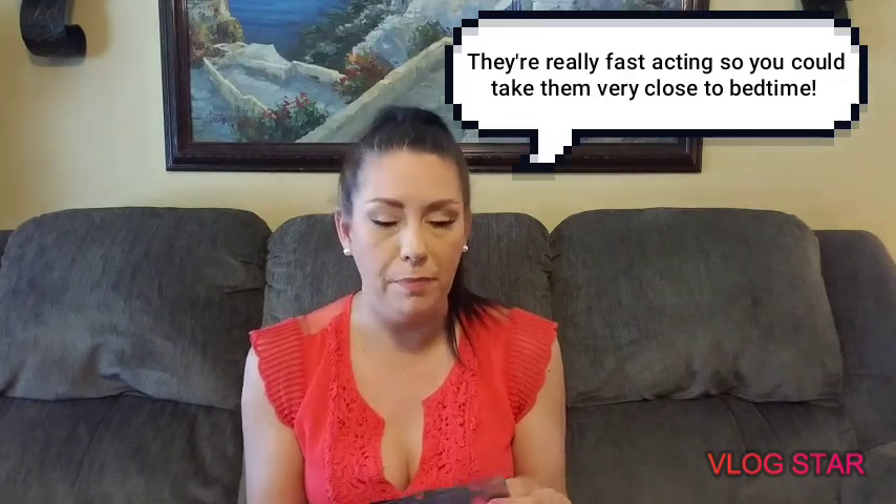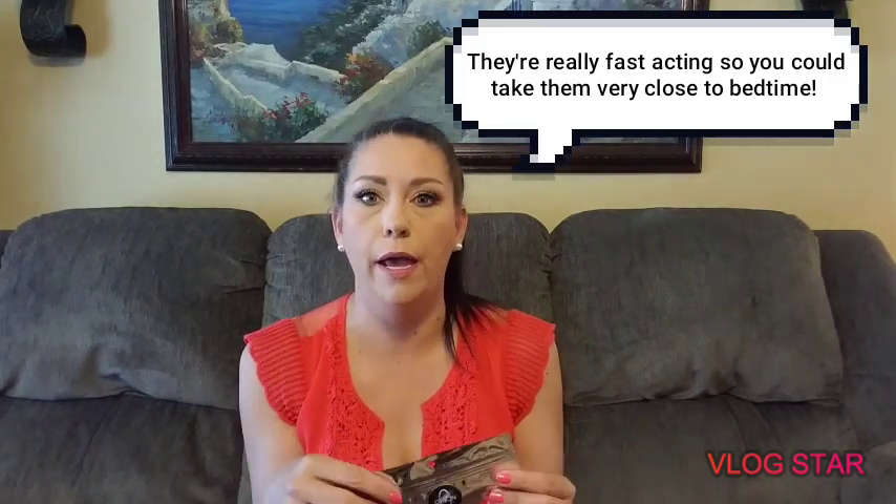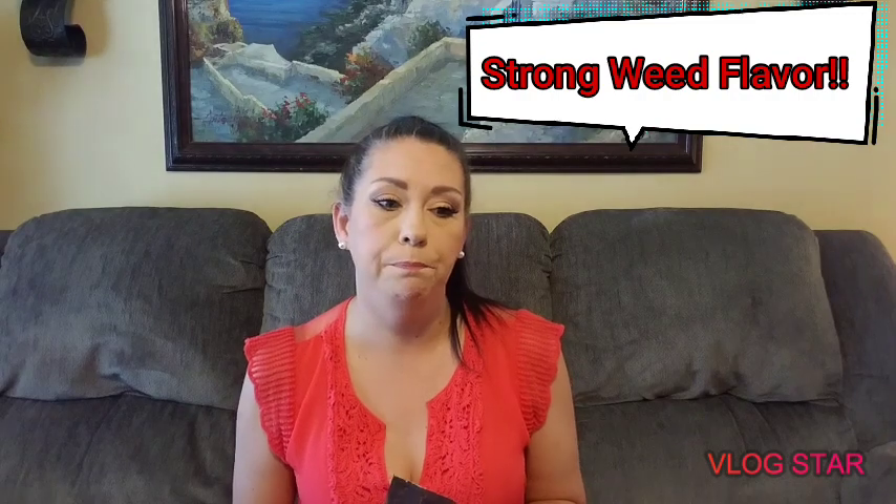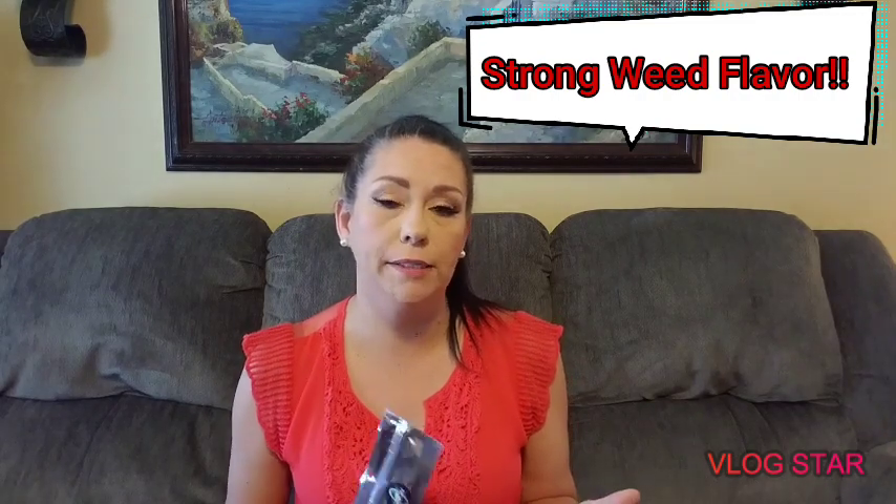I have terrible insomnia and don't sleep well — these really help. You can buy them in two-packs; this is how they come. I wish I had a tablet left to show you but I've used them all. They almost look like a small Tums and are scored so you can break them into four pieces. They definitely taste like weed.